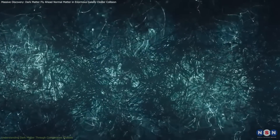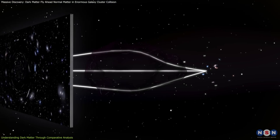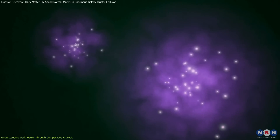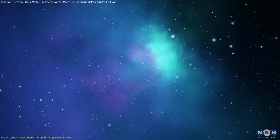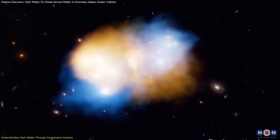Dark matter doesn't give off light or interact with electromagnetic forces, and this is what makes it invisible. We can only detect it through its gravitational pull on other objects. In this big collision, while normal matter like gases, stars, and planets slowed down and interacted, dark matter acted differently. It passed through the collision without being affected by electromagnetic forces.